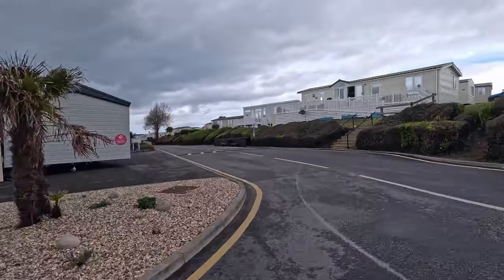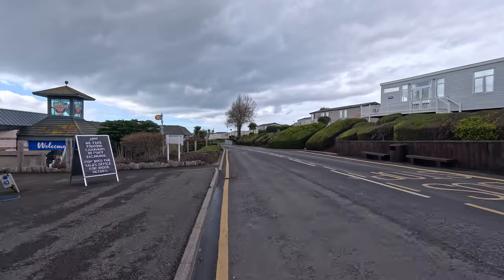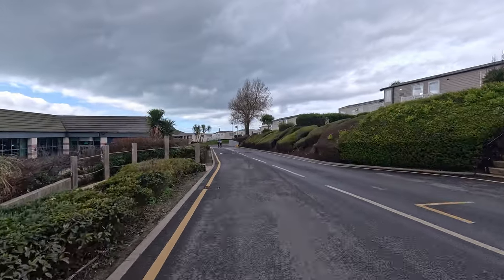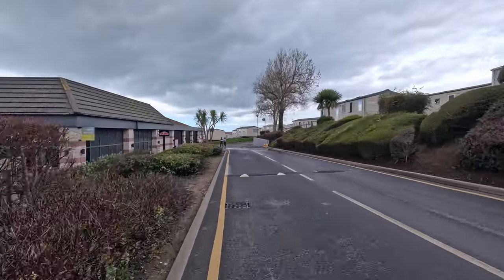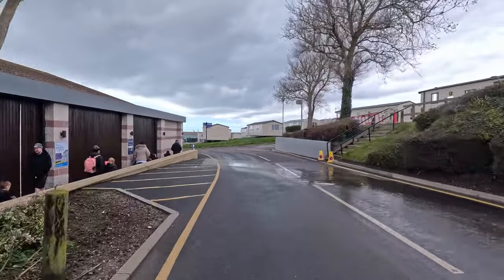On the left-hand side here, coming up is the main entertainment area. This is where you're going to have things like the restaurant, the arcade, the swimming pool — anything along those lines will be in this main complex here. You do have a Papa John's on site, which could be handy if you're wanting to get a takeaway.